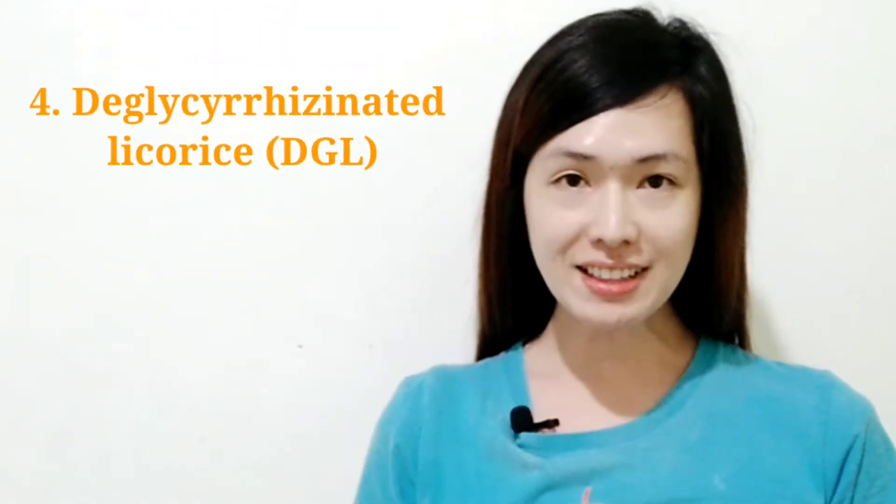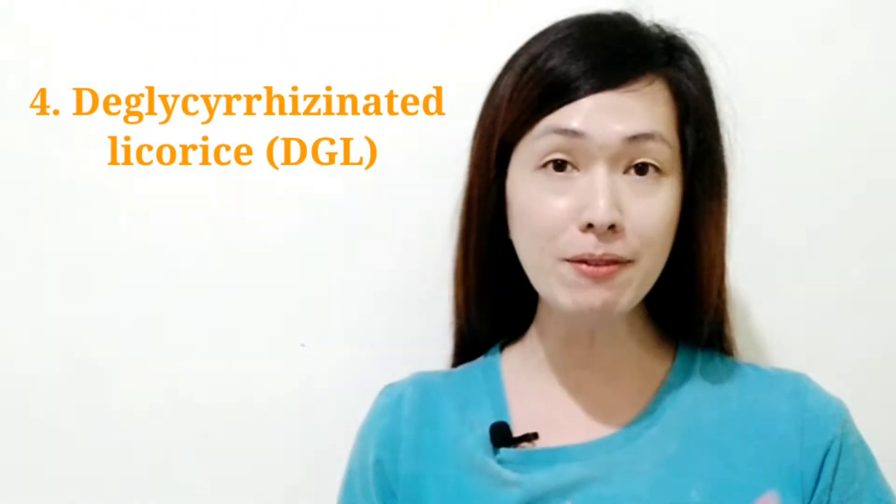Fourth is the glyceridinated licorice, or DGL. This type of licorice is processed for safer human consumption. A substance called glyceridin is substantially removed as it's associated with blood pressure increase. Most licorice is from Turkey, Greece, and Asia.